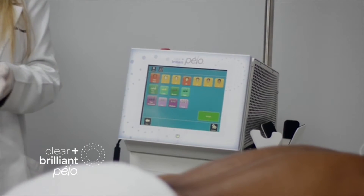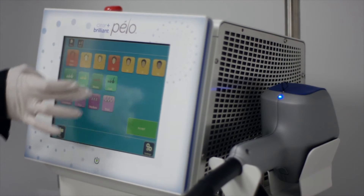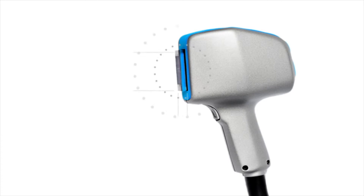And importantly, whether it's a fair skin blonde with fine hair, or an African American with darker or thicker hair, Clear and Brilliant Pelo's intuitive technology suggests predetermined yet customizable settings for each patient's individual needs. These predetermined settings have been customized based on years of clinician experience and publications. So whatever the skin type, whatever the hair texture, desired results can be achieved.